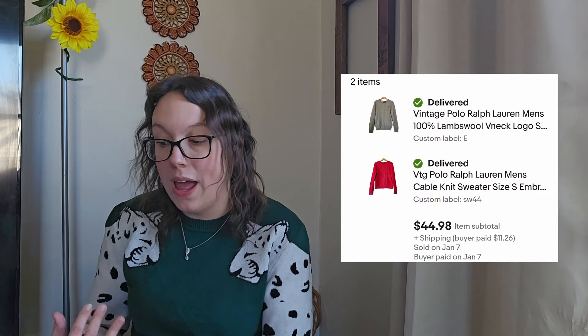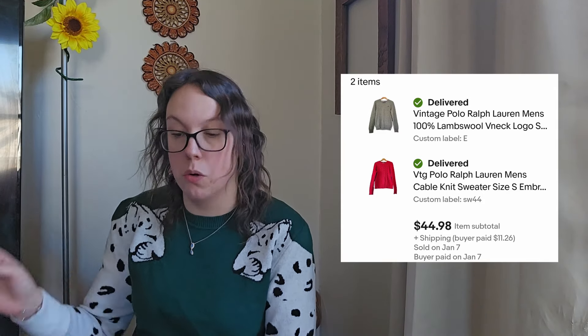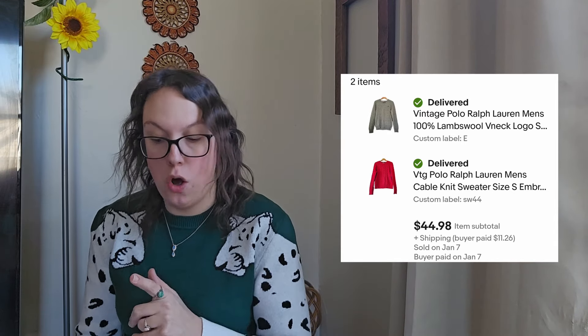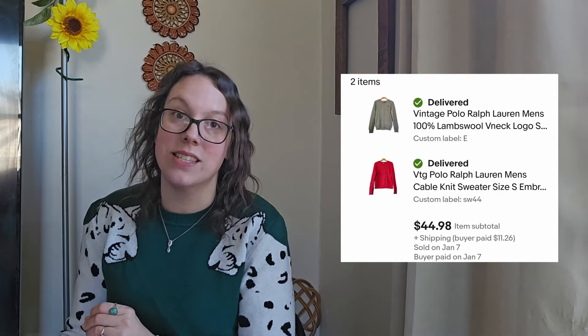The second sale is this vintage Polo by Ralph Lauren red sweater. The buyer actually bought two different Ralph Lauren sweaters, and the one we're talking about was listed literally the same day it sold. The bundle of the two sweaters sold for $44.98. My net profit after my $1.28 cost of goods was $18.53. I love picking up Ralph Lauren — any of the Ralph Lauren lines, especially if they're vintage. This was a wool blend cable knit sweater. It's a great bread and butter brand for me and never seems to fail me in men's or women's.